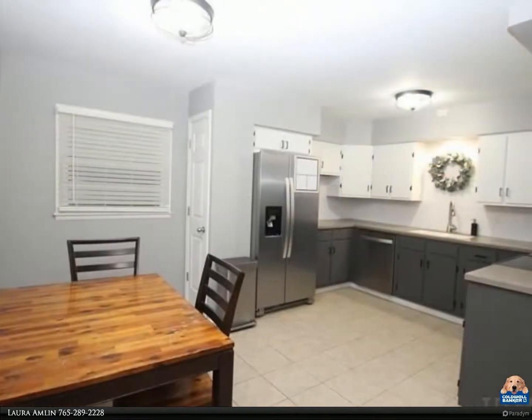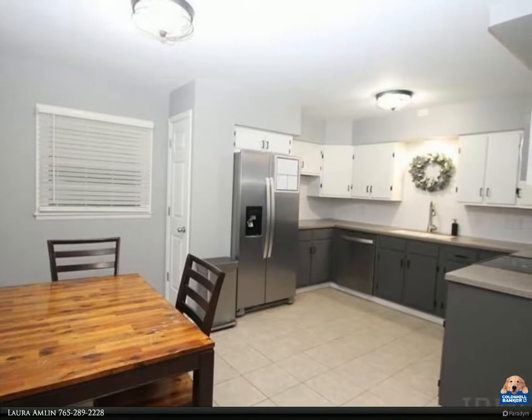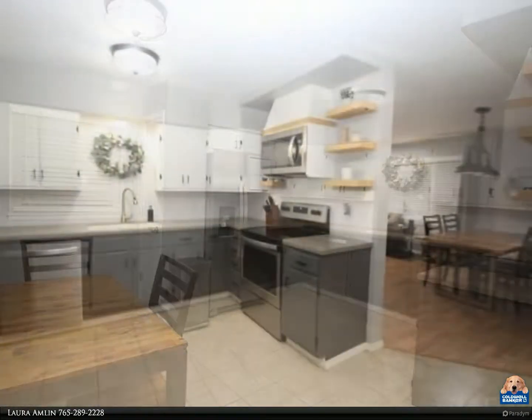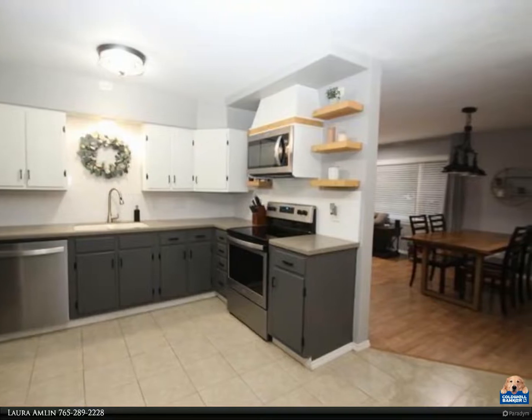The living room includes a custom-built entertainment center and formal dining area. The laundry room with utility sink was previously the third bedroom and could be converted back.